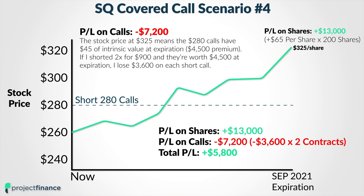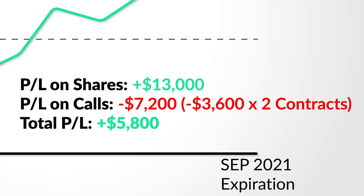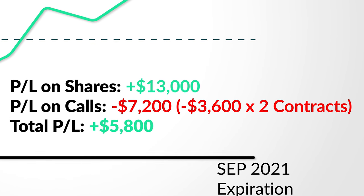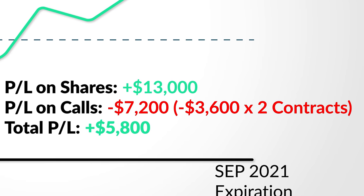And this means I'm going to have a loss of $3,600 per call option. Now since I shorted two of those options and I had 200 shares of stock, that means I would lose $7,200 from the short call portion of this trade. Therefore, my net profit in this scenario would be my share gain of $13,000 less the loss of $7,200 on the short calls, leaving me with a net profit of $5,800.